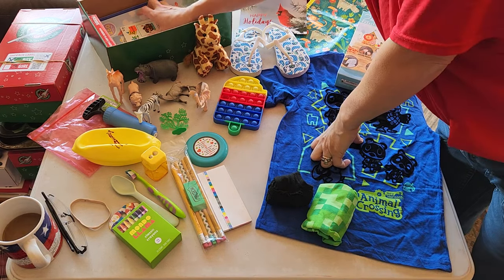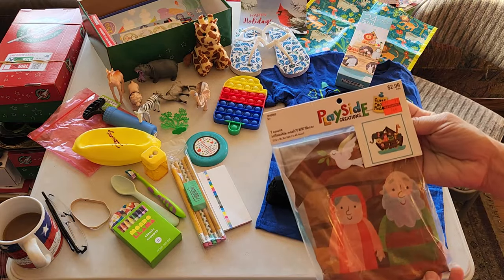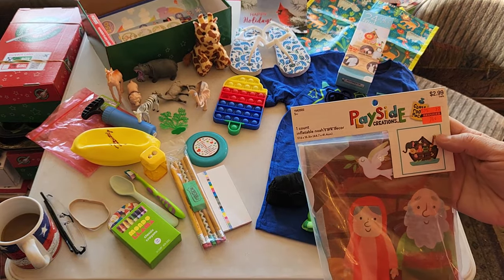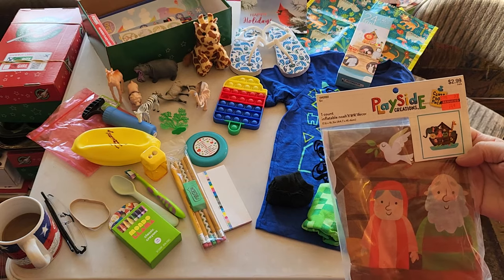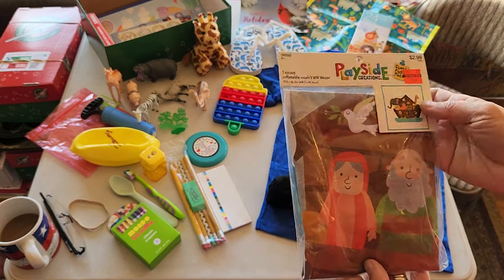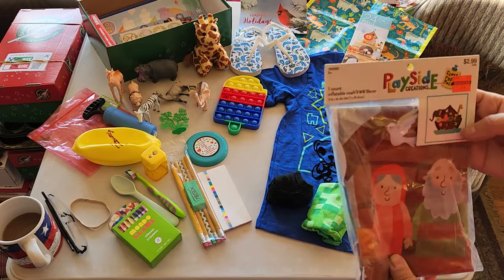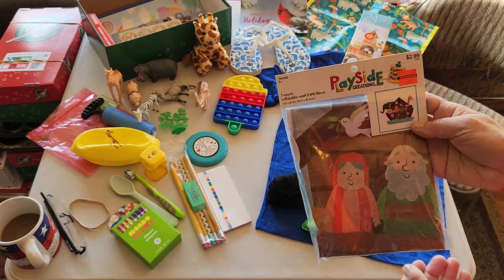I found these at Hobby Lobby when they cleared out their Play Side Creations. This is an inflatable Noah's Ark, which is fun — it was on clearance for 74 cents. When this gets there, you can blow it up and there's a toy Noah's Ark, which was actually the inspiration for this whole box.